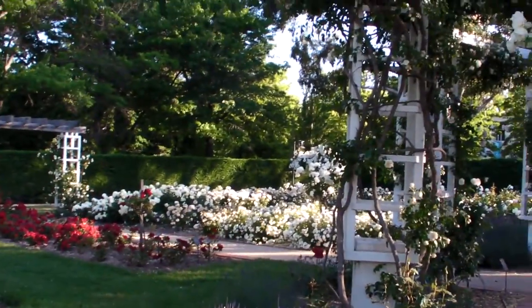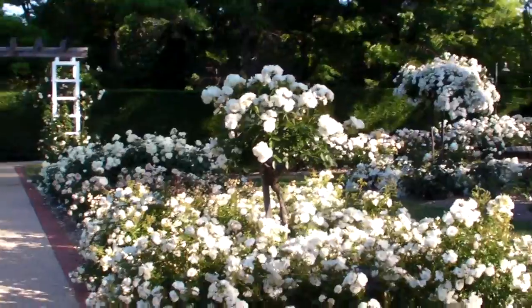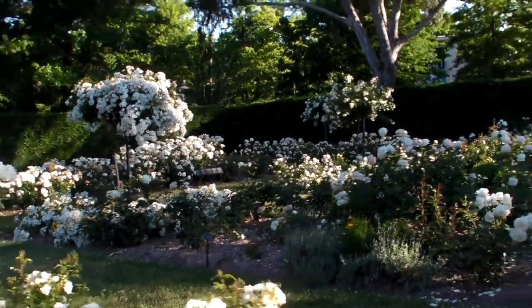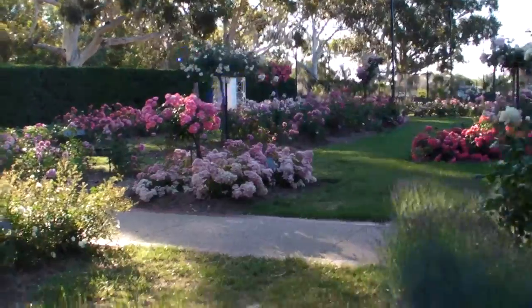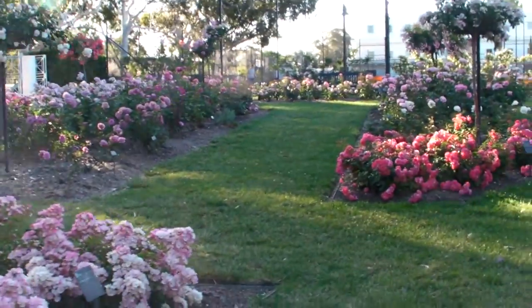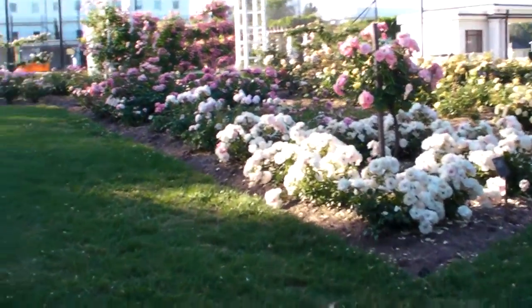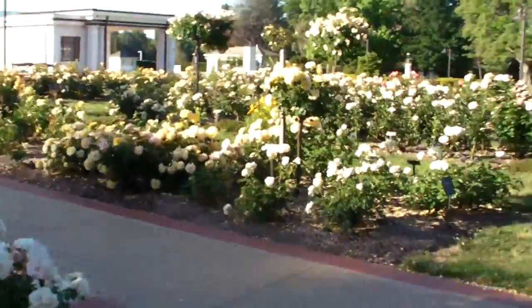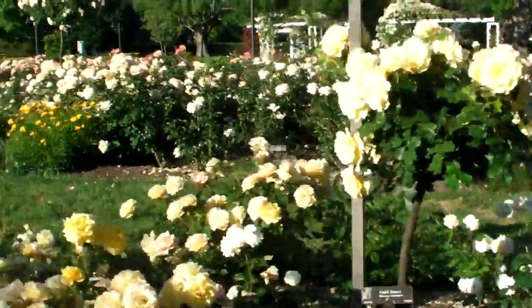So now that's the red corner. The white roses are over there. And over here this is the pink corner. And over in this corner here, it's more or less all yellow and apricot colours.